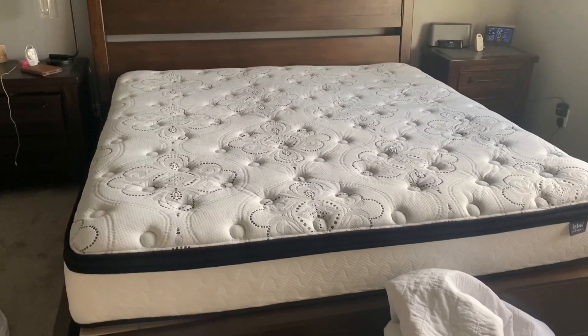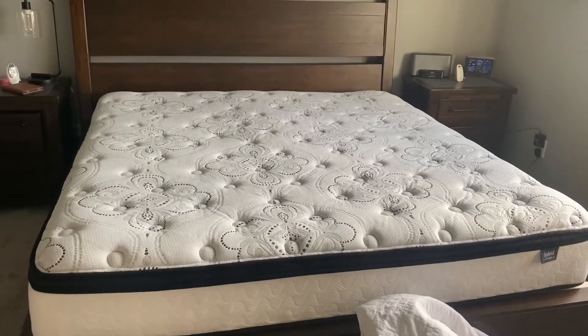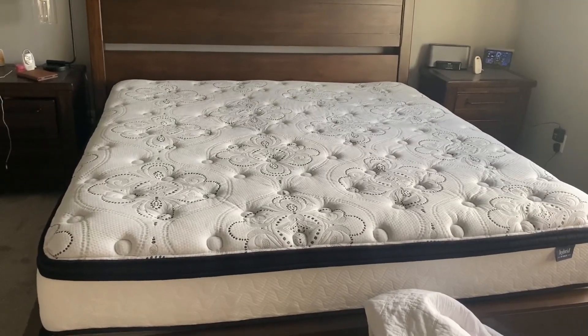This is the king size and it comes rolled up in a very small box, and so you're like, this can't be right. But it is — it will grow.